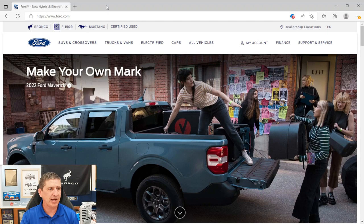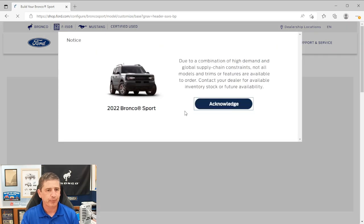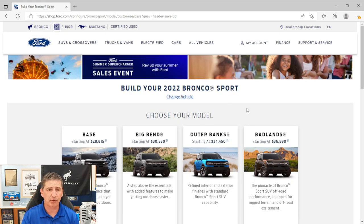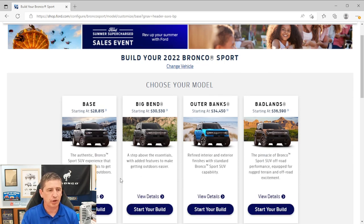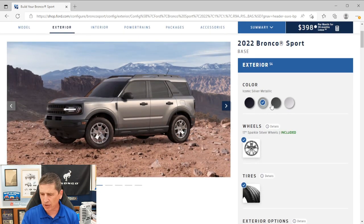We'll go to Ford.com, navigate to SUVs and Crossovers, select the Bronco Sport, and click Build and Price. I'm not going to discuss pricing since it may not be updated for 2023 yet — your dealer can go over that. We'll click 'Start Your Build' for the base trim. There are also some additional colors available for this year that we'll go over.